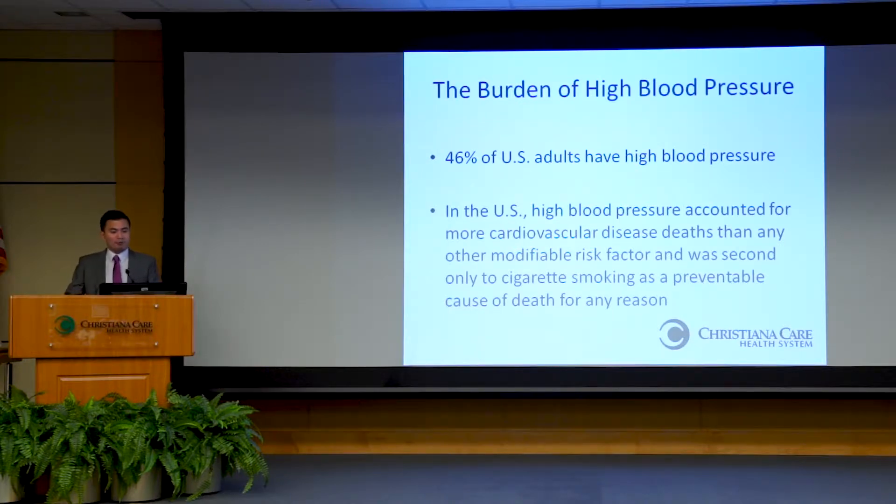Why does high blood pressure matter? With the most recent definition of anything more than 130 over 80, almost 50% of U.S. adults have high blood pressure currently — about 150 million people in this country alone. In the U.S., high blood pressure accounted for more cardiovascular disease deaths — things like death from heart attack, stroke, and heart failure — than any other modifiable risk factor, and was second only to smoking as a preventable cause of death for any reason.